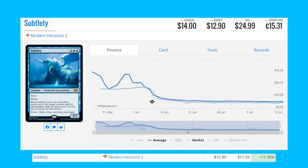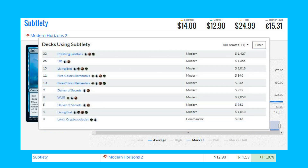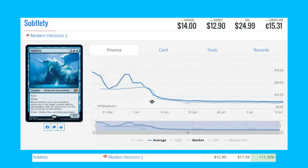The next card is Subtlety from Modern Horizons 2 — one of the evoke mythics. It's up 11.30 percent from $11.59 to $12.90. This card is currently seeing play in Modern Crashing Footfalls decks and also Living End in Modern, as well as a bit of other Modern play.